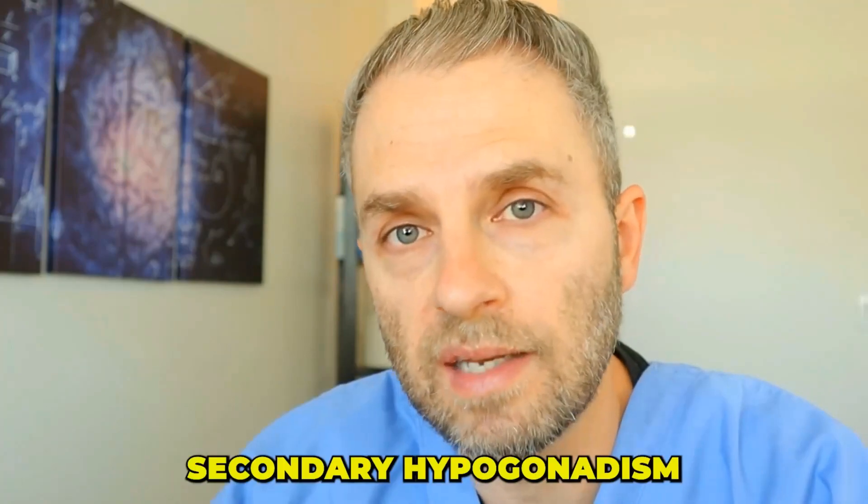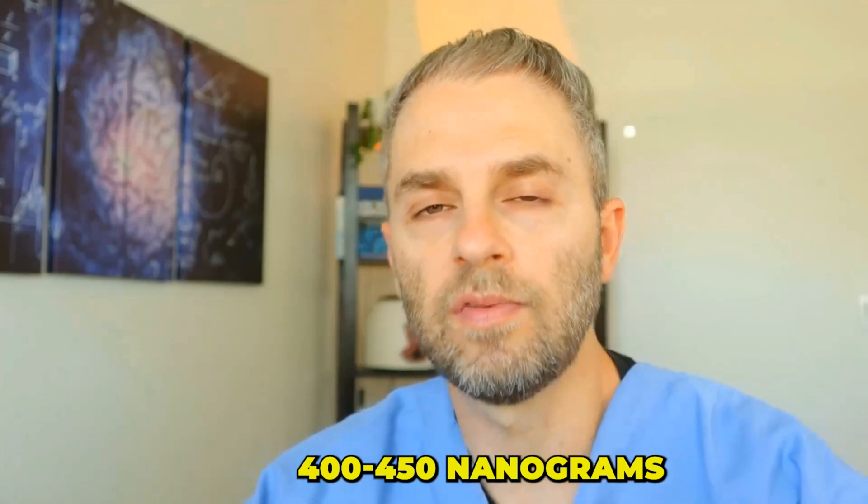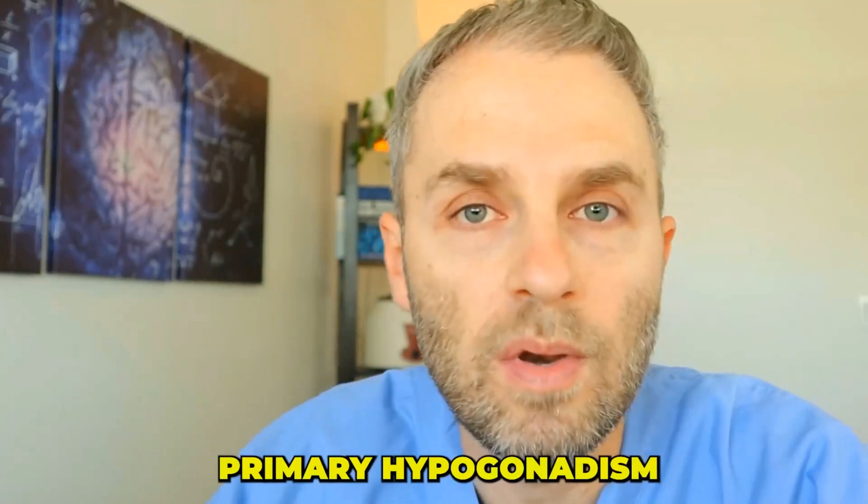Over time, it's common for those Leydig cells to decrease their responsiveness to the luteinizing hormone coming from the brain — there's plenty of stimulus, but they're just no longer responding. This type of hypogonadism is common as we get older, particularly for males 50 and above, though I do have many men in their 60s with more of a secondary hypogonadism picture. To identify which type you have, it comes down to testosterone and luteinizing hormone levels. In primary hypogonadism, you'll typically see low testosterone — 400 to 450 nanograms per deciliter or less — along with a high or high-normal luteinizing hormone, consistently across multiple tests.